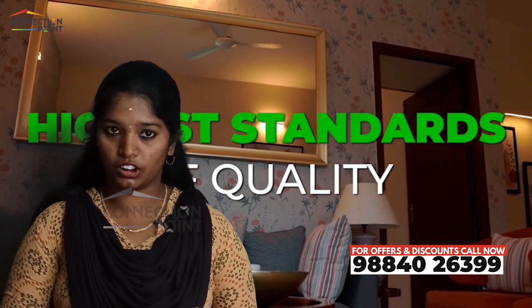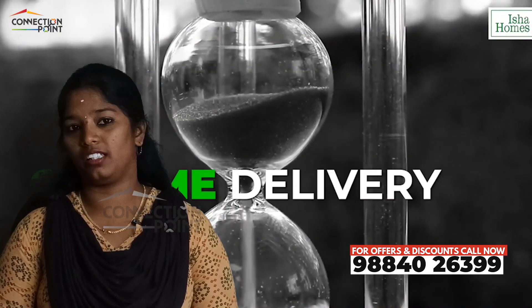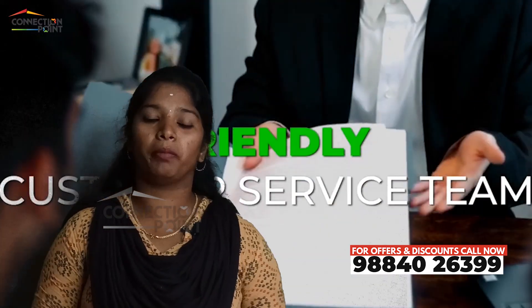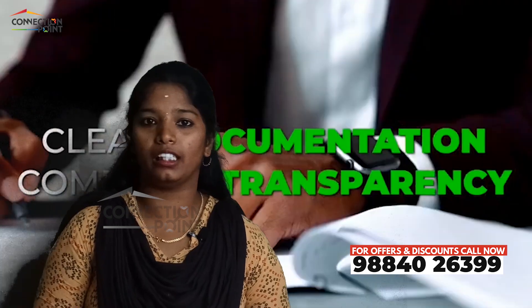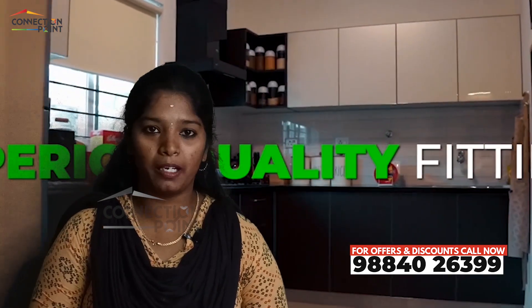They have 2 million square feet sold out, superior building construction, and timely project delivery, with upcoming locations in the pipeline. If you have any details or queries about the project, call the given contact numbers and we will explain all the details.